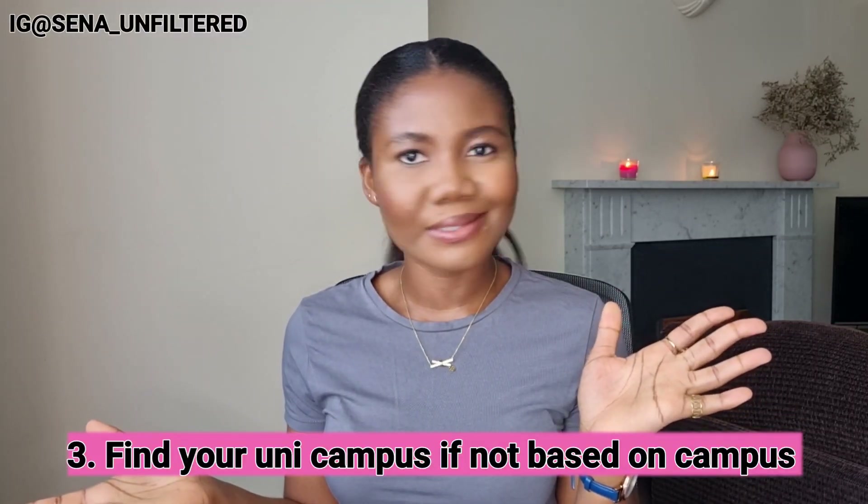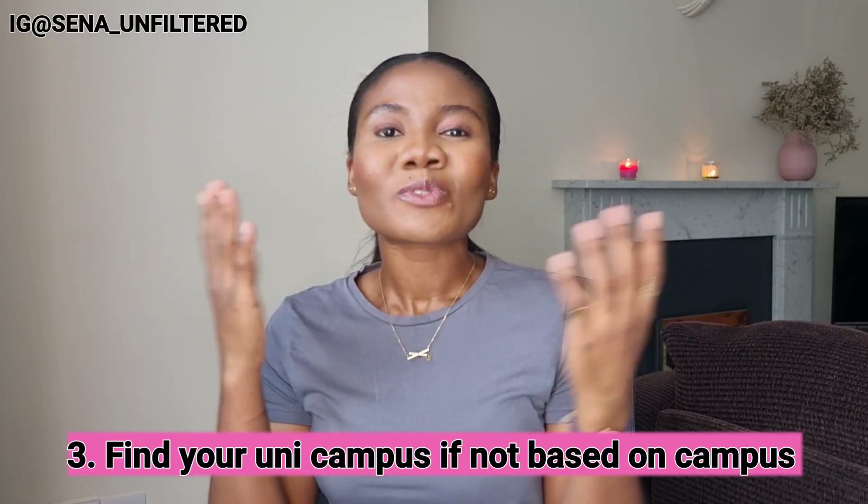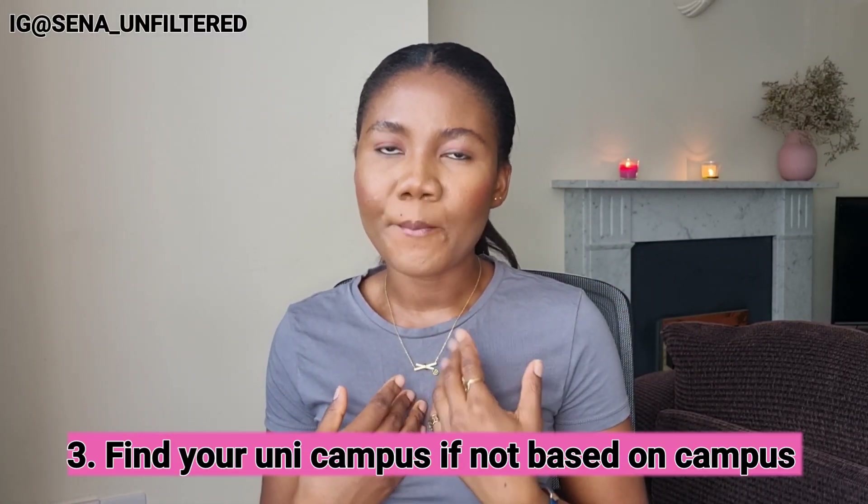The third thing is to find your university campus — no brainer, right? For someone like me, I'm not based on campus, so I had to travel from south London to Brighton. Most universities have various campuses in various locations, so you need to locate which campus your course takes place at. My course is at Falmer campus, which isn't in the city of Brighton, so when you get to Brighton you have to take another bus or train to get there.